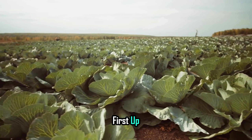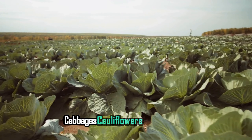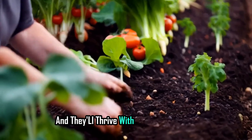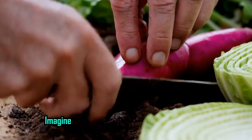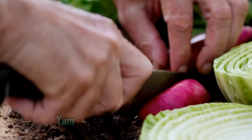First up, let's talk about the stars of your October garden: cabbages, cauliflowers, and radishes. These hearty veggies are perfect for planting now, and they'll thrive with just a bit of care. Imagine pulling a crisp radish from the ground or chopping fresh cabbage for a salad. Yum!